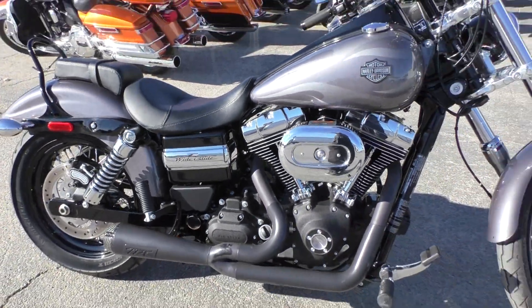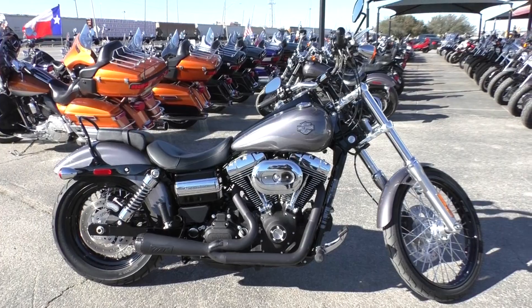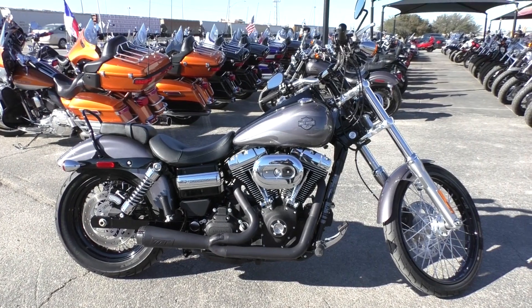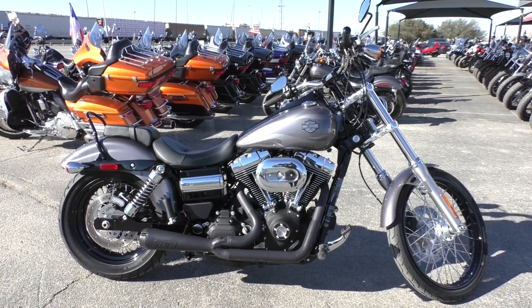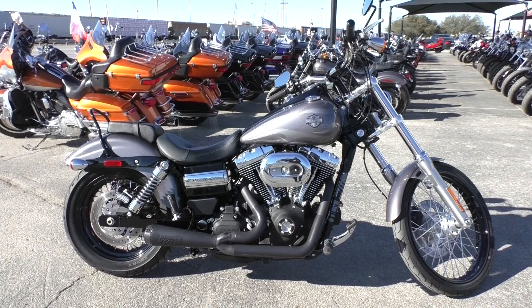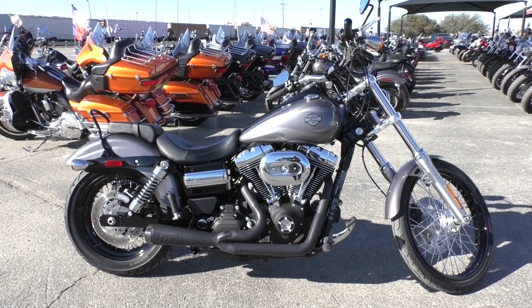If you'd like to know more about this 2016 Wide Glide, you can contact our sales team toll-free at 888-400-1151. Or you can check out our website at cleanharleys.com and see our full inventory. We take almost anything in on trade and we sell and ship bikes all around the world. This is Nick with American Motorcycle Trading Company in Arlington, Texas. The freedom to choose.